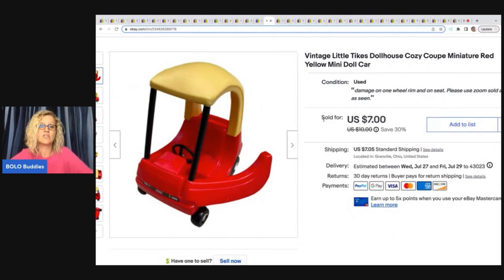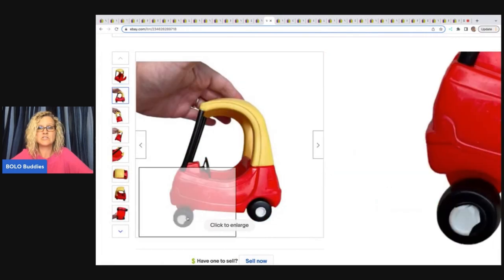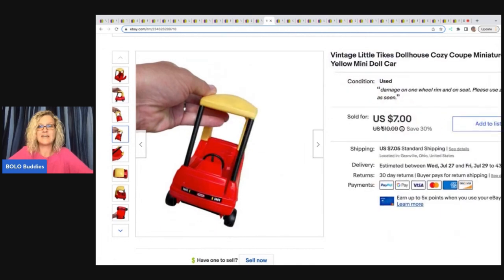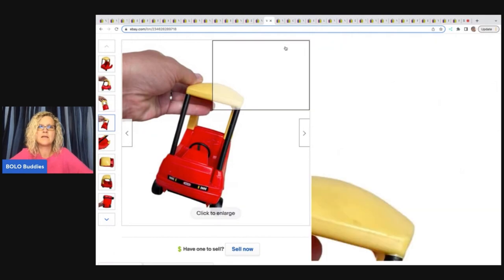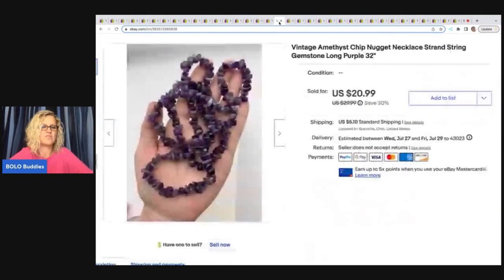This Little Tikes dollhouse Cozy Coupe miniature red and yellow mini doll car — I priced it on the low end because the wheel is damaged and the inside is all scratched up. I priced it at $7 and it sold super quick. I got it at a garage sale for around a buck, it came with a dollhouse and a bunch of other stuff.